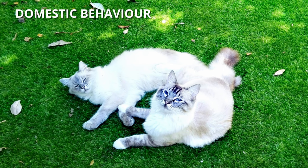Domestic behavior: he is a very sociable cat — so much so that he will have no problem sharing his games with other pets in the house. Besides, he loves children and loves playing with them.